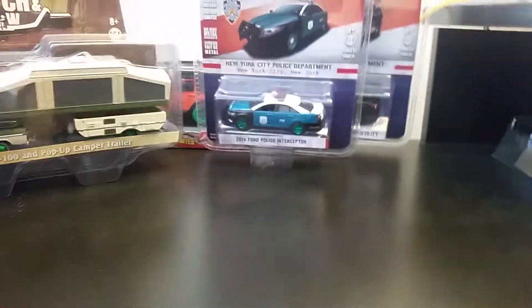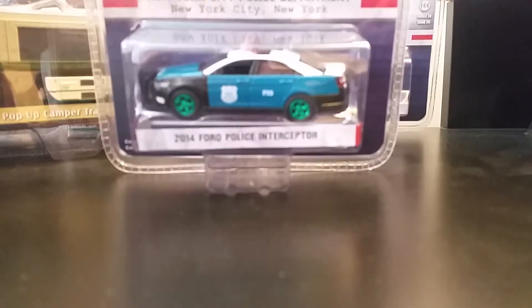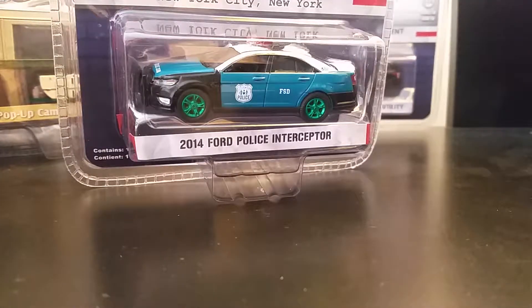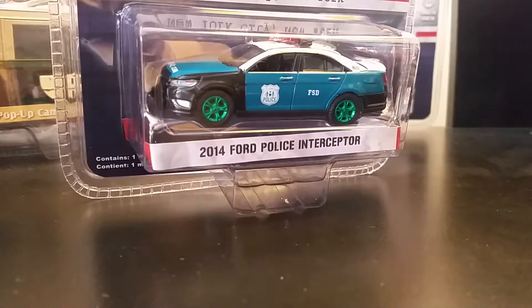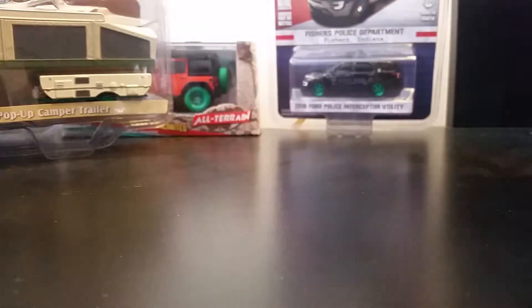Next is the Hot Pursuit Ford Police Interceptor from Series number 21. This one was an in-store find, which was really fun. Somebody beat me to the pegs but I still managed to find that one — it was a very nice day for that one.